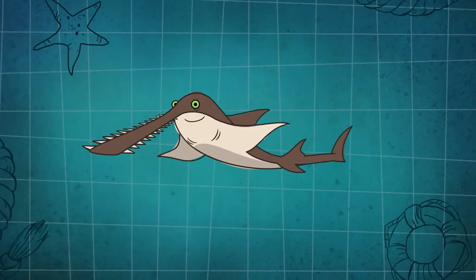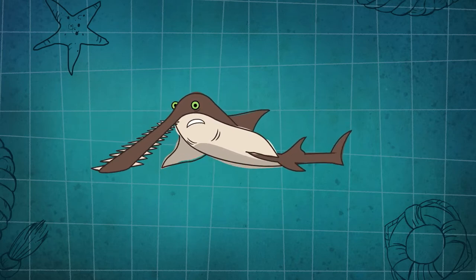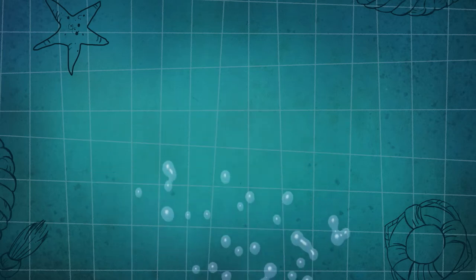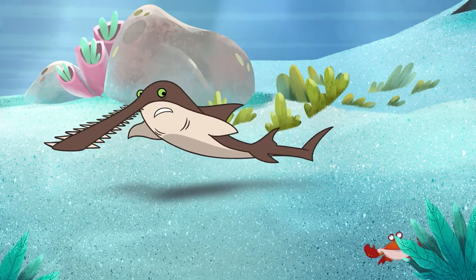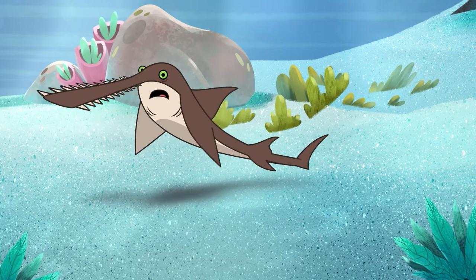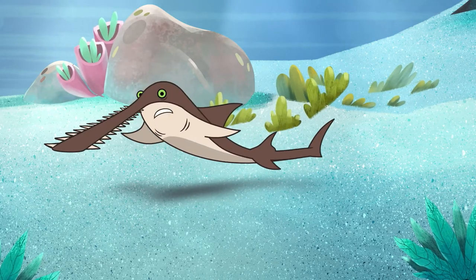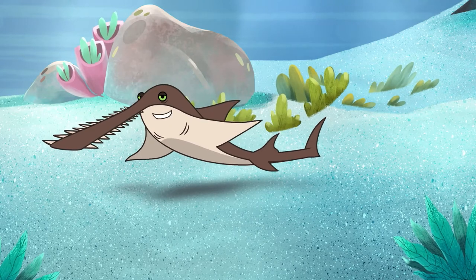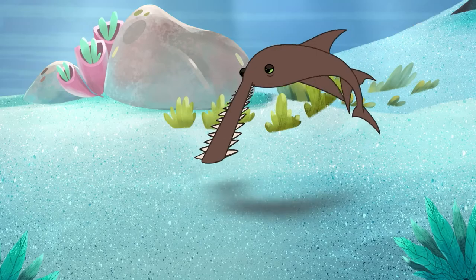Unlike most fish, we don't have a swim bladder to help us float — the special oil in our liver does that instead. Sadly, there aren't as many of us as there used to be. Our fins, the oil in our livers, and especially our rostrum are very valuable to some people. I'm too tired to talk anymore — this is the middle of the night for me. I'm gonna go back to bed.